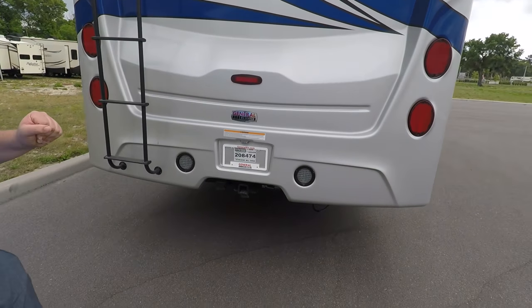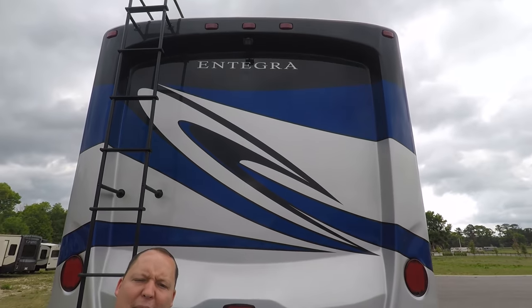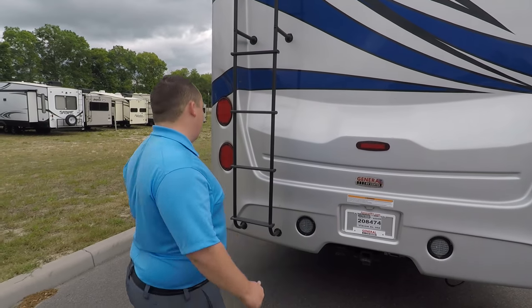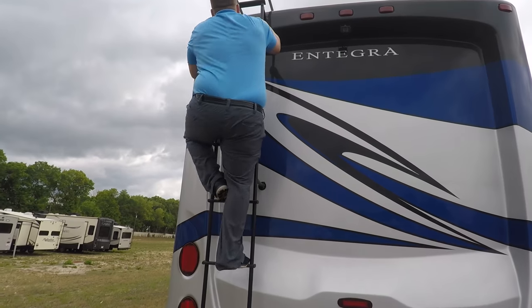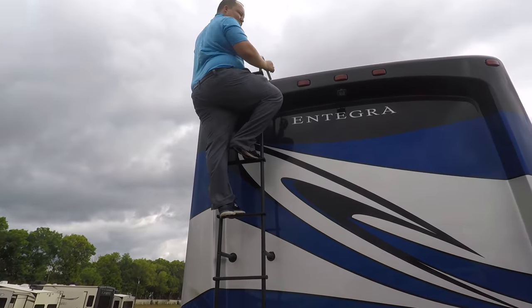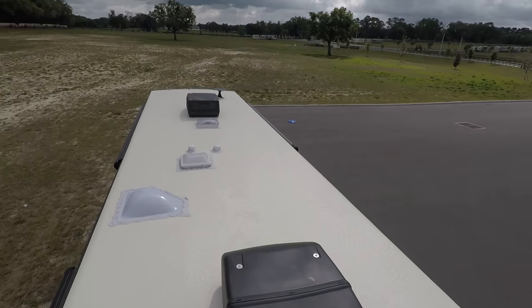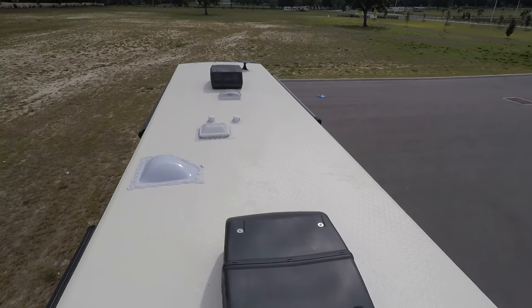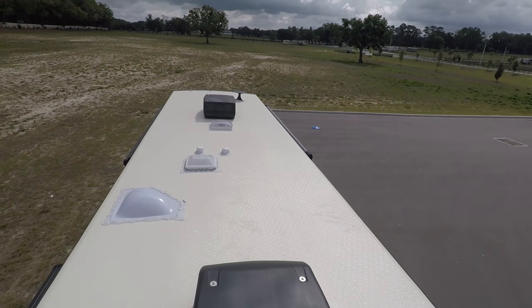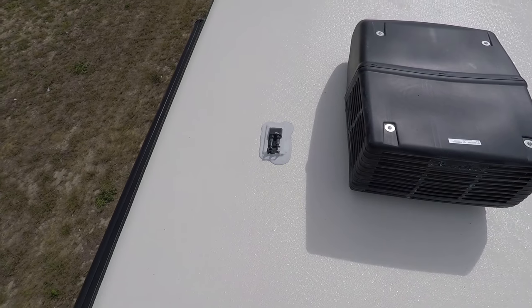Coming around the back, you have a nice rear fiberglass cap. This has a 5,000-pound Hencho hitch. You also have a backup camera and a ladder to get up on the one-piece fiberglass roof. Up here on the roof, this is a nice one-piece fiberglass roof. It has two air conditioning units because it's a 50-amp motorhome. Right up there is your King Air digital antenna. You have a power fan vent and it is prepped for solar.